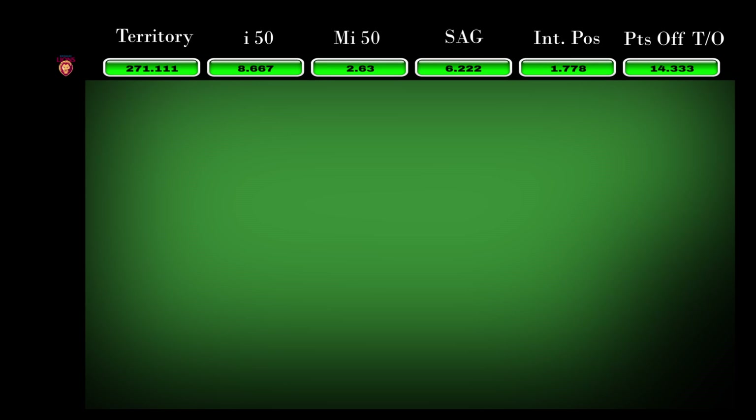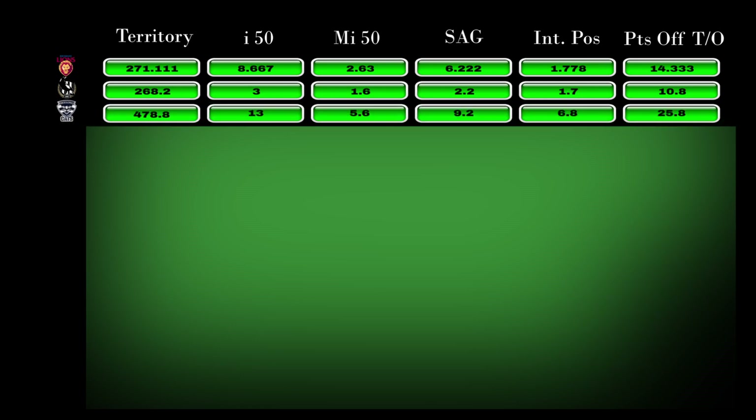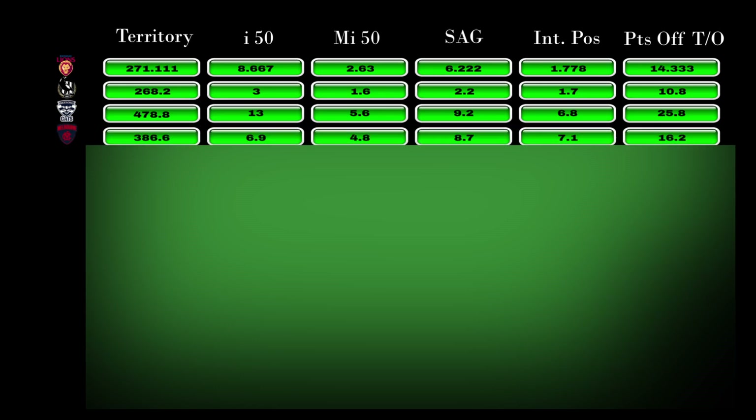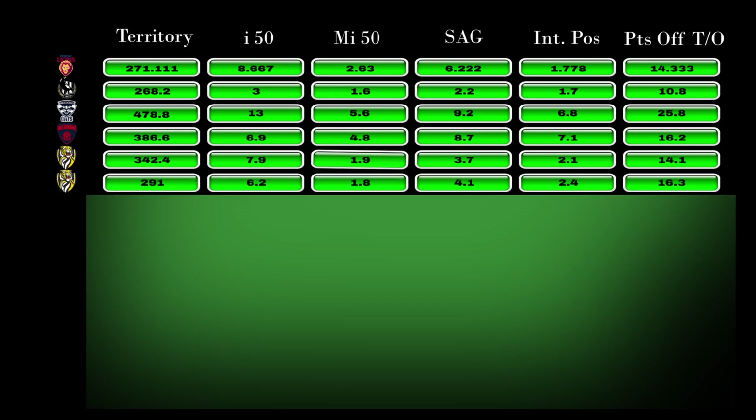So let's plug in all of our premiers and see how they rated in each measure. The 2024 Lions were dominant in every measure except for intercepts, but still had a positive differential in each category. The 2023 Pies were less convincing, which led to a closer grand final result, but they also had a positive differential in each measure. The 2022 Cats were clearly the most dominant premier of the last decade and a half, posting huge numbers in all categories. The 2021 Demons were also strong across each indicator.